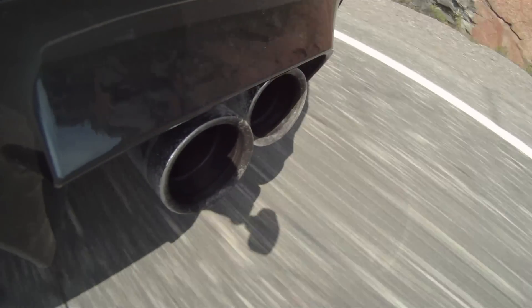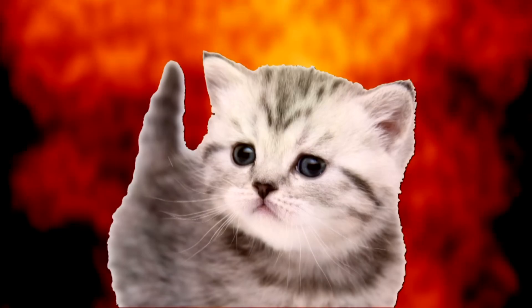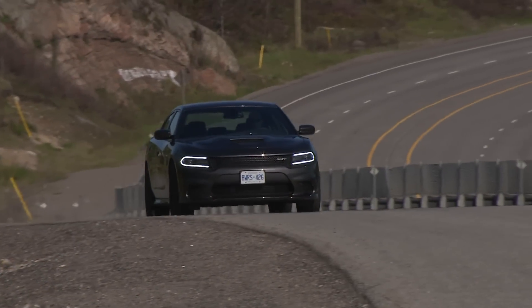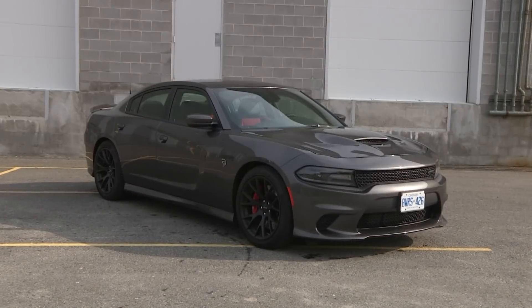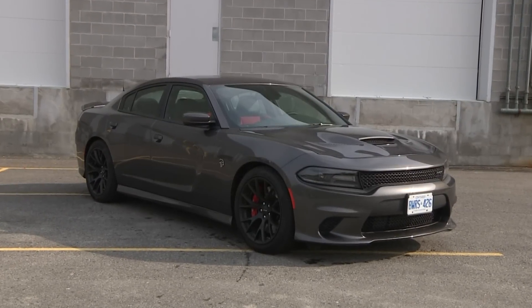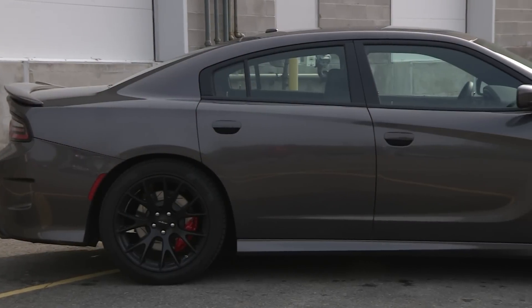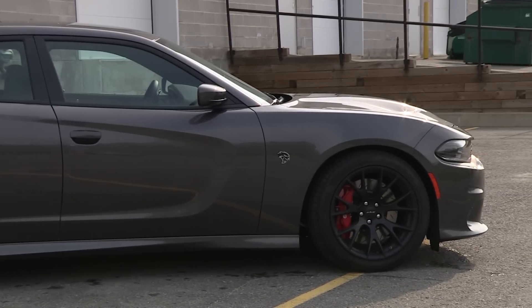For a time, because the new cat from Dodge has taken the bar for go-fast four-doors and snapped it in half. Not that cat. Here it is, the Charger SRT Hellcat. Leave it to Dodge to work the word hell into a car's name and forget that it's a big four-door automatic sedan at its core. This thing is an absolute monster.